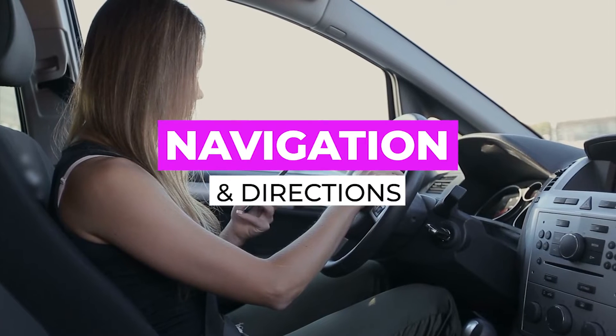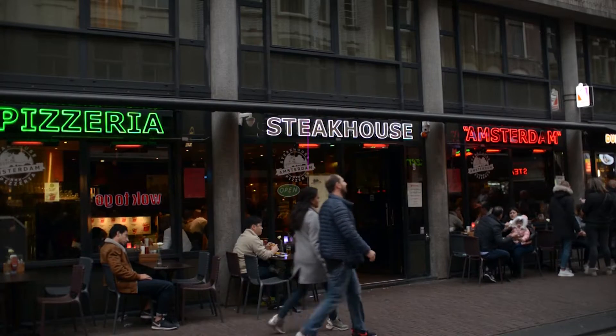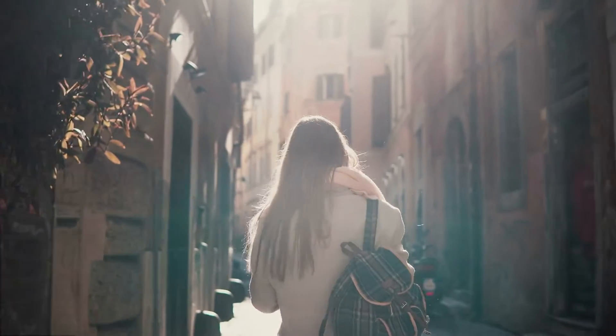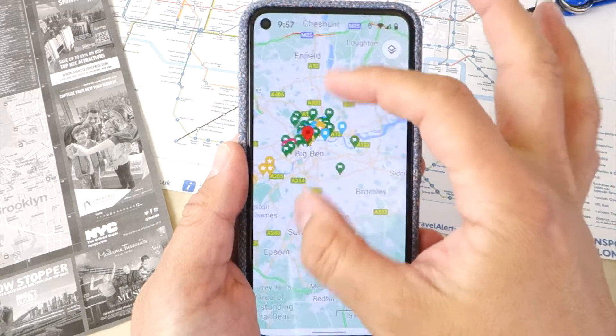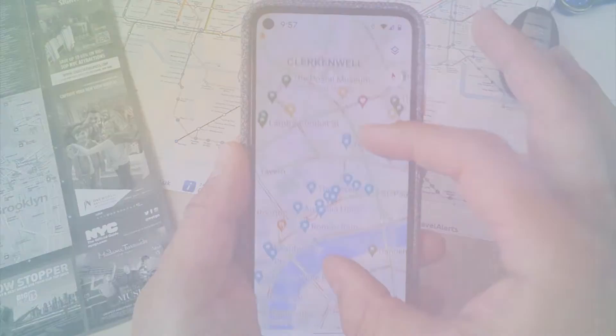Probably one of the main reasons to use Google Maps is to get directions and navigate to a destination, whether that's to find a business or for your own personal leisure pursuits. Most people are aware of the basic functions, but there are even more features that will help you get to your destination faster and smarter.